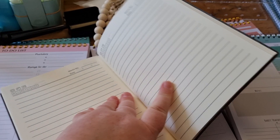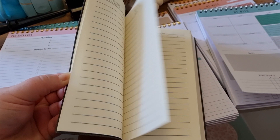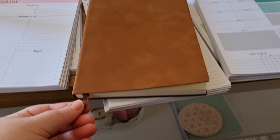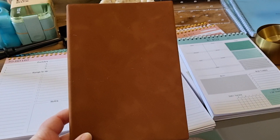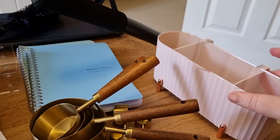I also got my husband a new notebook. He started his new job this week, and this was only £3.07. It feels just like leather — it is absolutely gorgeous, the fabric. It's really nice to feel; a bit of a soft suede maybe. Inside, the lined paper is really good quality — it's thick as well, not the thin paper where you see through it when you turn the page. Really nice notebook.